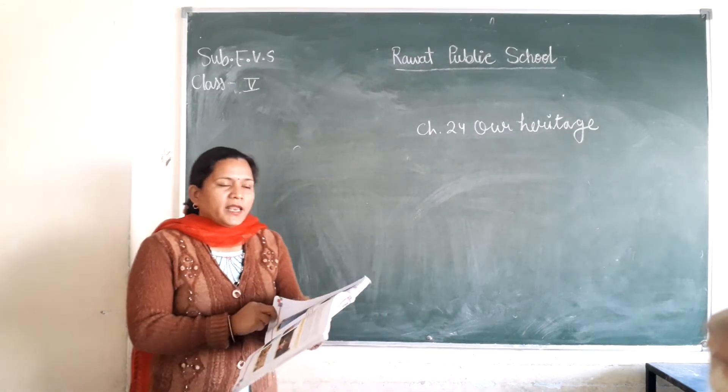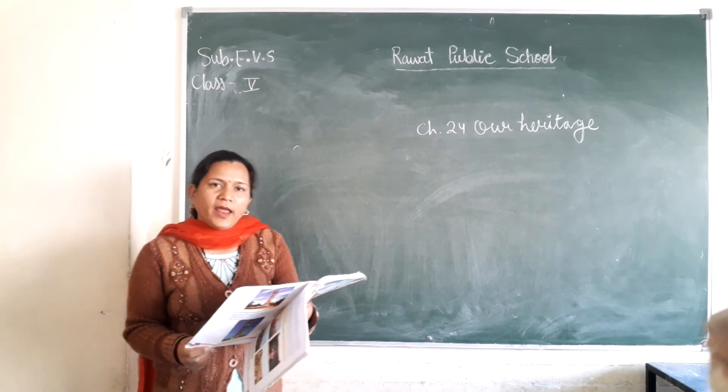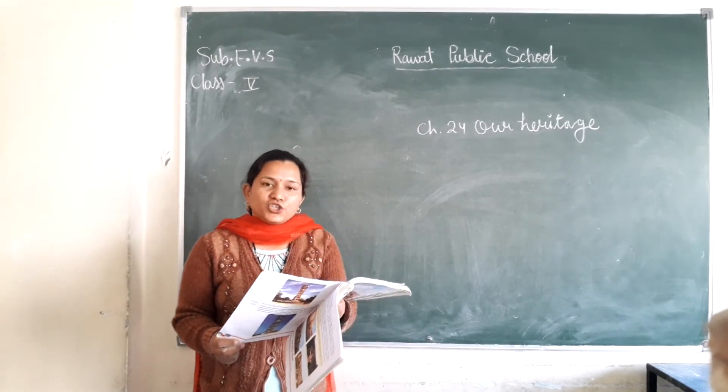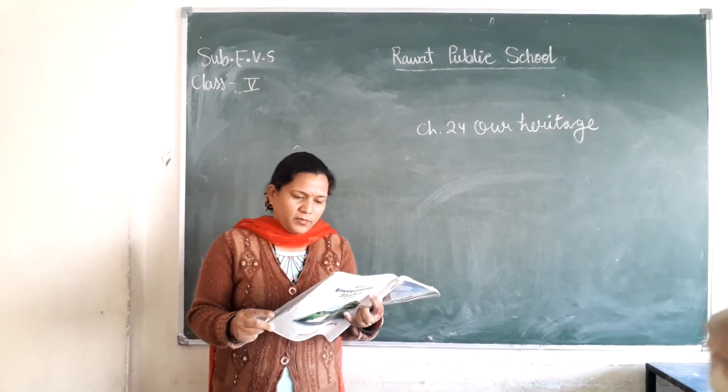In our previous class we have already started Chapter 23, Art Heritage, and in this chapter we have studied about Chittorgarh Fort, Vijayastambha and Kirtistambha.